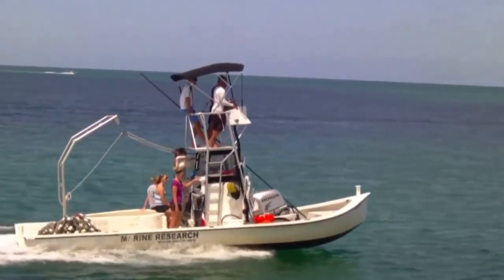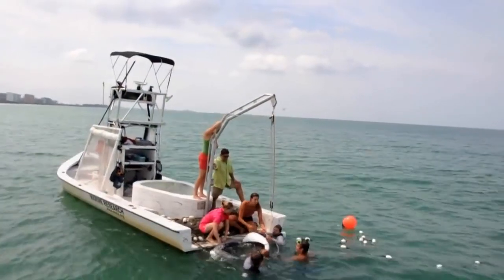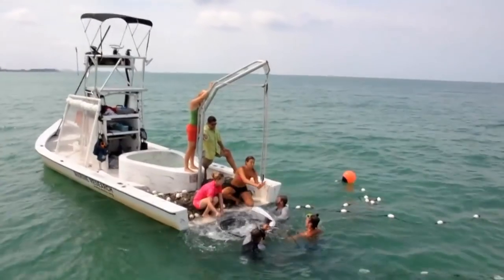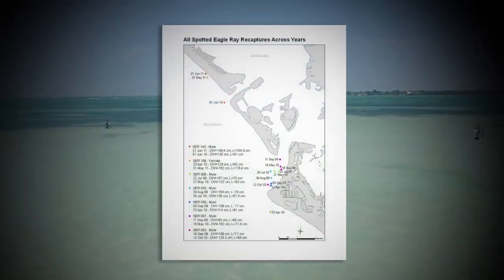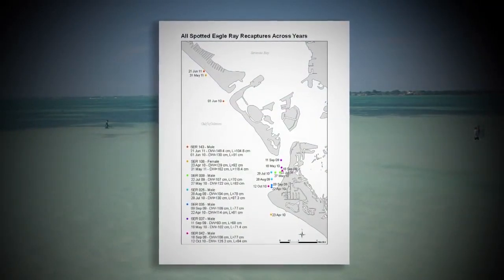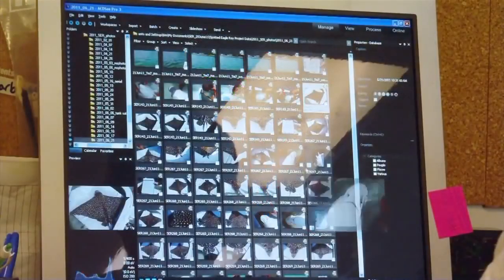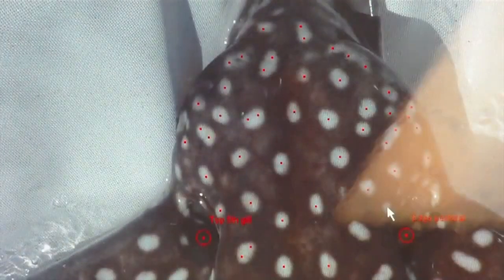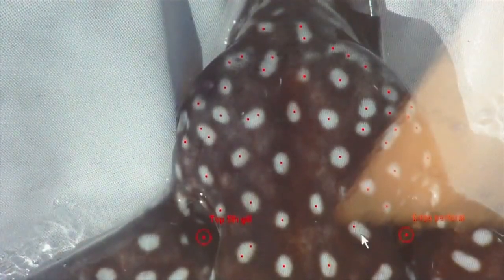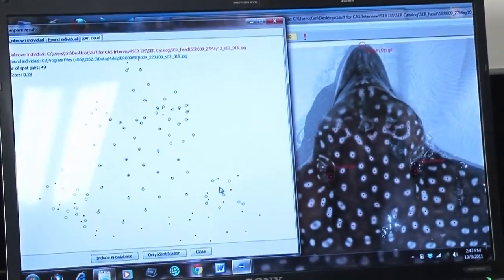Kim and her team have done this 283 times over the past two years. When we come back off the boat and get back to the lab, we download our GPS, which has all our boat tracks and sightings. This information and all our data is entered into our sighting database. The photographs are labeled, analyzed, and cropped, and we use a special program called I3S, which is a Spot Pattern Recognition Program. It was initially adapted for looking at star pattern matching.